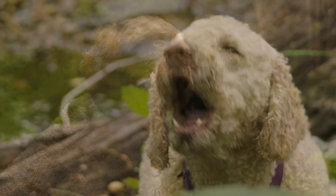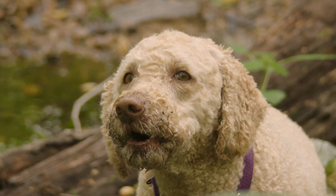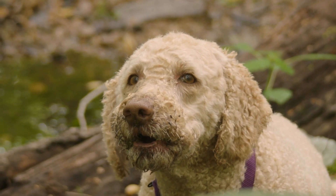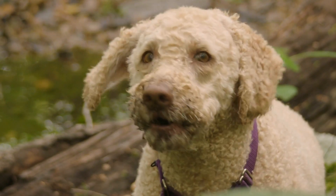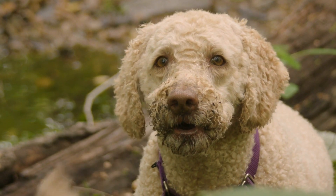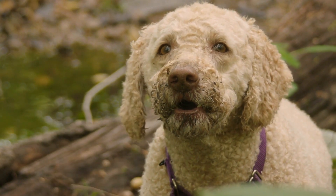Apartment Living. Although the Labradoodle is a medium to large-sized dog, their adaptability and calm nature make them suitable for apartment living. However, it's important to provide them with sufficient exercise and mental stimulation to keep them happy and healthy.